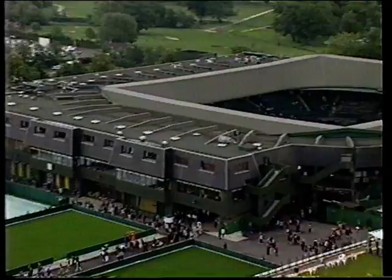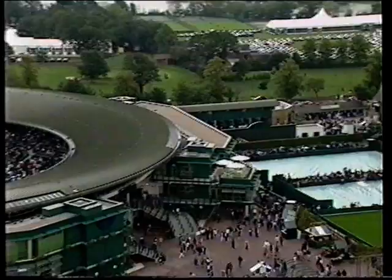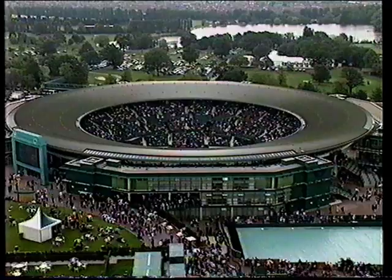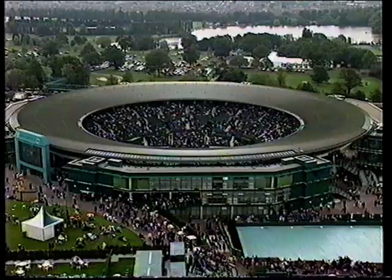Court number one — just to remind you that Tim Henman is playing there. This is the new number one court, and 11,000 people will be crammed in there later on for Tim Henman against Daniel Nesta. That's the first match on there at 2.15. And after that there's a good match too: Michael Shtieck against Jim Currier. Shtieck, the former champion; Currier, a former finalist — neither seeded this time. But we're all, of course, looking forward to Henman against Nesta at 2.15.